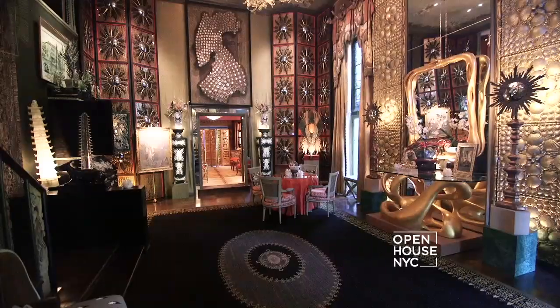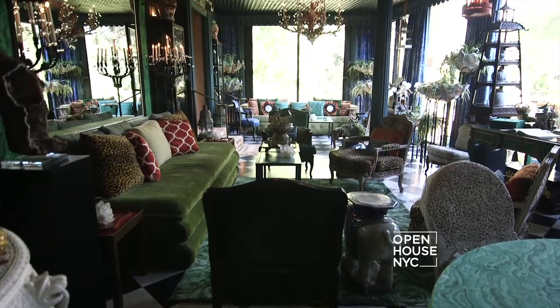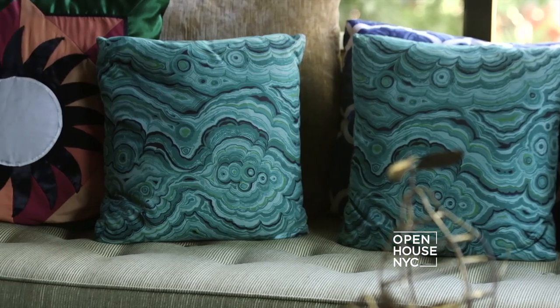Thank you very much for joining me today. It's been a great pleasure to show you Tony Duquette's house. He always said to me he did these works to inspire individuality and creativity in others, and so I hope that this visit has inspired you.